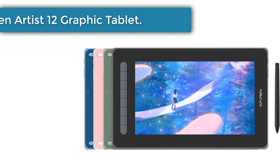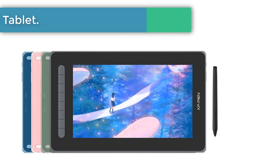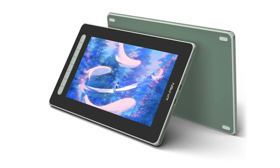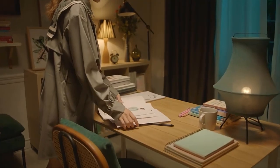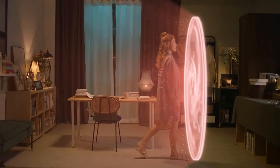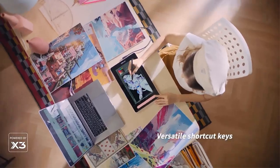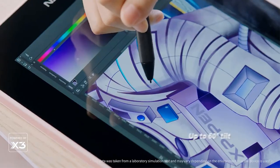Number 2: XP-Pen Artist 12 Graphic Tablet. A new generation introduces a new chapter. The Artist Series Pen Display, 2nd Gen, upholds the mission to support you to follow your dreams, be bold, and express your true self. Multi-function, multi-size, multi-color — the new Artist comes with upgrades for an all-new experience. Powered by X3 smart chip technology, it opens more possibilities for your inspiration to flow.